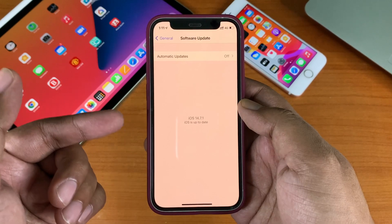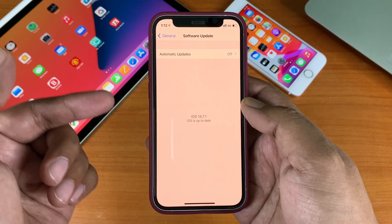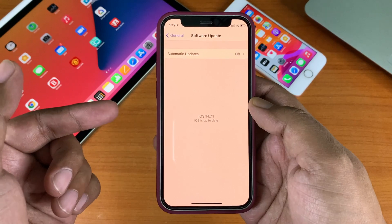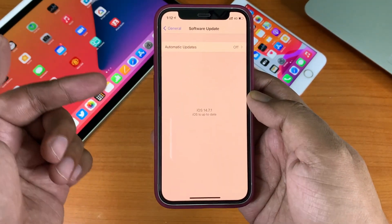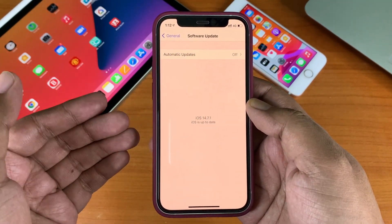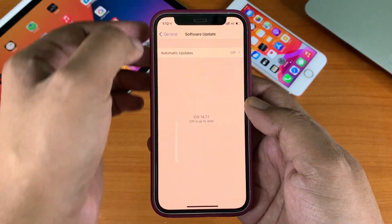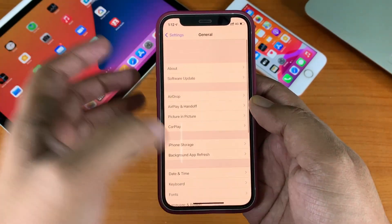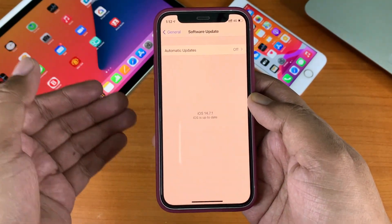I have already updated to iOS 14.7.1, but here is an important thing for you. If you have the iOS 14 beta profile installed on your device, you might not see this update appearing in the Software Update section, because this version was released straight away with no beta software update. Beta users will need to delete the beta profile from the profile section of the device, and then check for Software Update to see the update available.